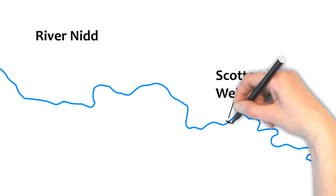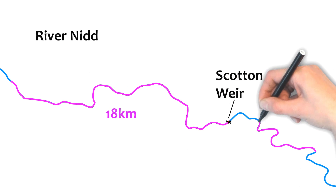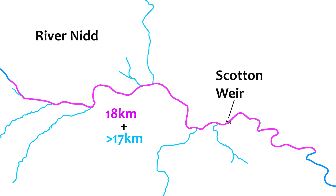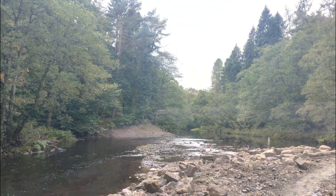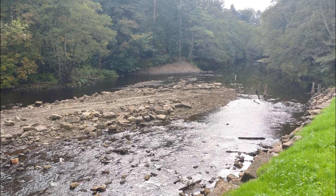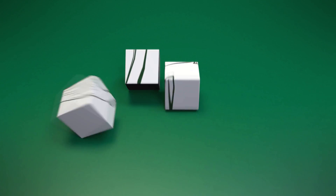The removal of Scotton Mill Weir links up around 18km of the main River Nid. It also gives access to over 17km of tributaries, allowing the river, its gravels and its inhabitants to run free once more.